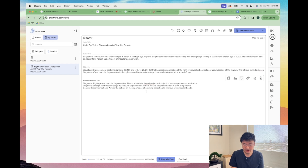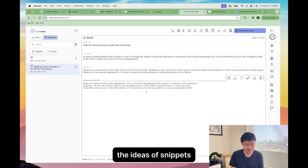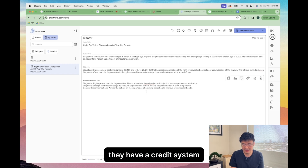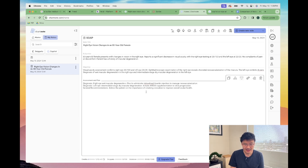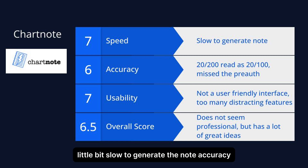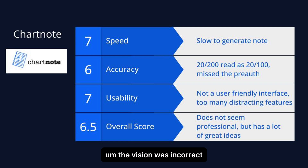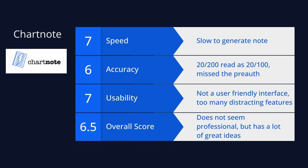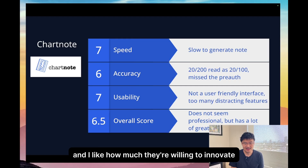The UI here is pretty difficult to understand — you really have to hover over each thing and learn it. There are a lot of great ideas built into this: snippets, which are kind of like smart phrases, and they have leaderboards and a credit system. Speed: seven, a little bit slow to generate. Accuracy: vision was incorrect. Usability: not a really user-friendly interface. Overall, it doesn't seem quite professional, though I like how much they're willing to innovate in this space.